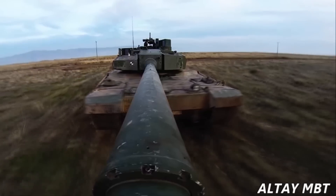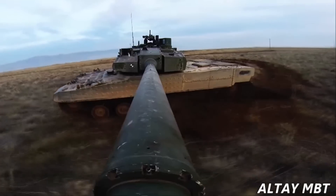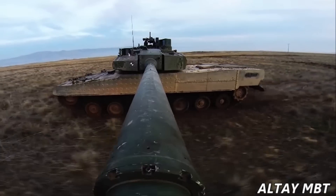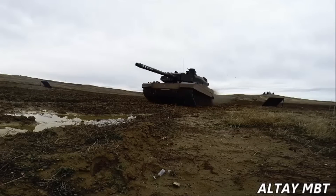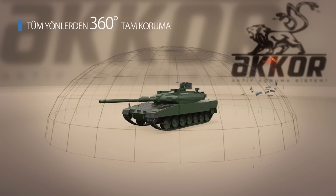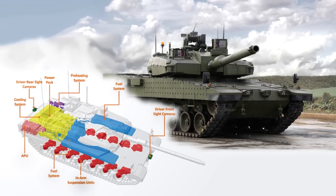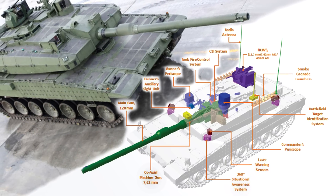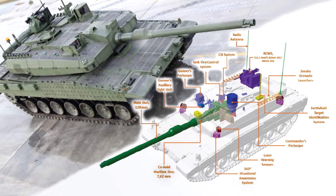Otokar and Rocketsan designed different types of armour to protect against threats in the battlefield. Therefore, Altai will have CBRN defence elements to protect crews from chemical, biological, radiological and nuclear weapons. Altai will be equipped with AKKOR, the active protection system developed by Aselsan, and also a life support system, additional mine protection kit, auxiliary power group, laser warning system, and 360 degree situational awareness system for high survivability against all threats.